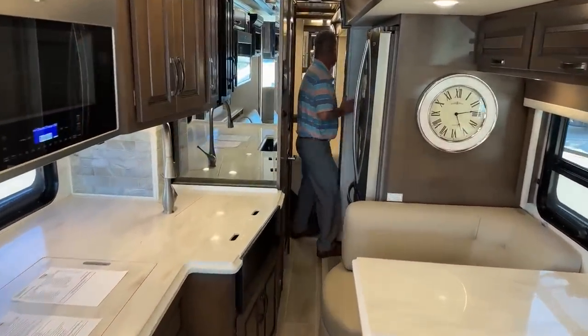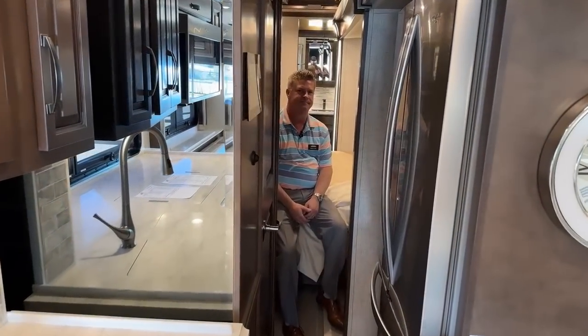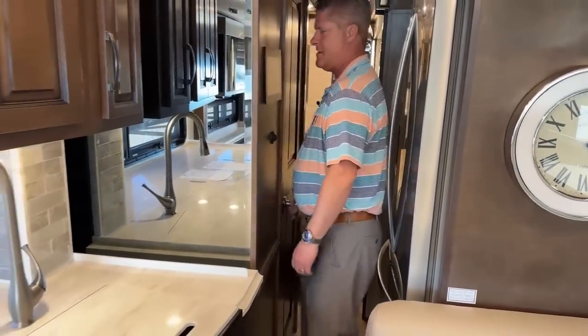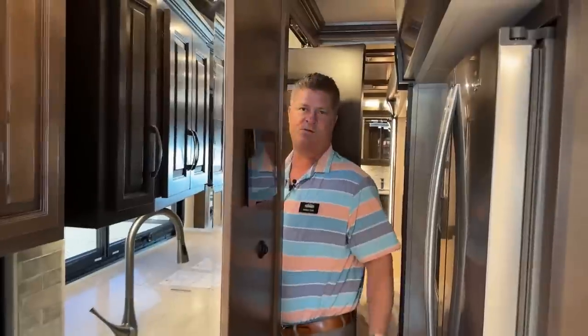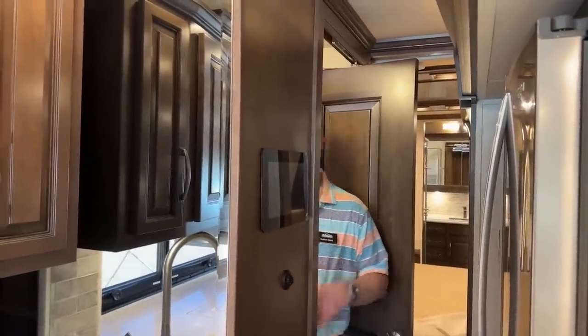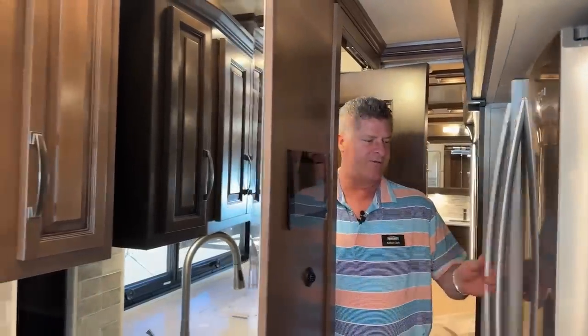The reason I'm showing you this is you don't have to have the slides out to use the bedroom. You have a pocket door for the bathroom, so with the slides in — imagine you're going down the highway and you need to use the restroom — you can just come in and take care of that. You can also open your refrigerator freezer.